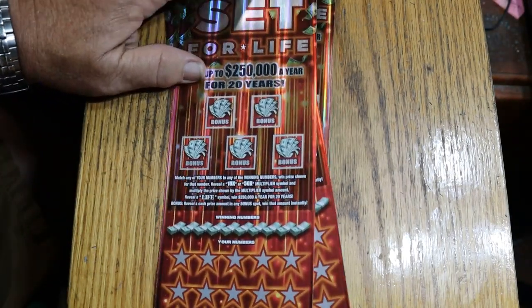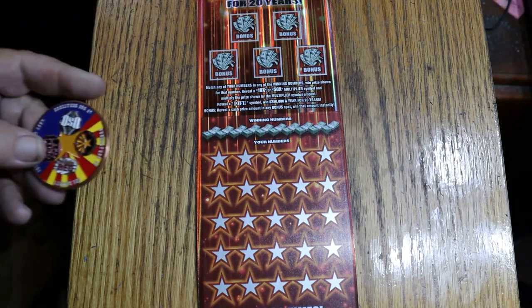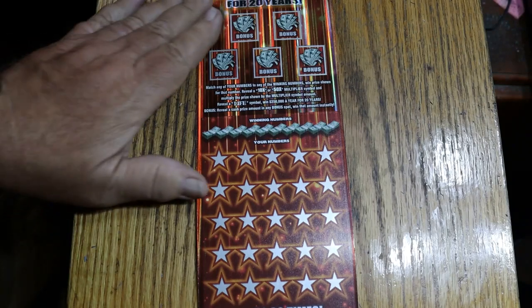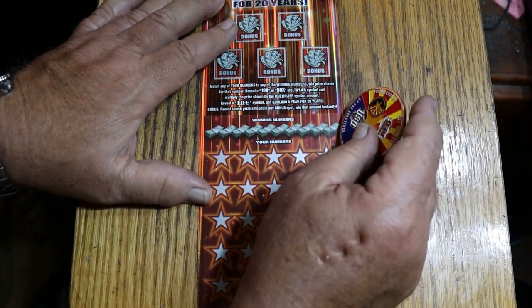I've got tickets 9 through 11. Book number is 327587. We're going to start with ticket number 9, and I think we're going to switch it up today and use the old collab coin — I haven't done that one in a long time. Let's see what happens here.